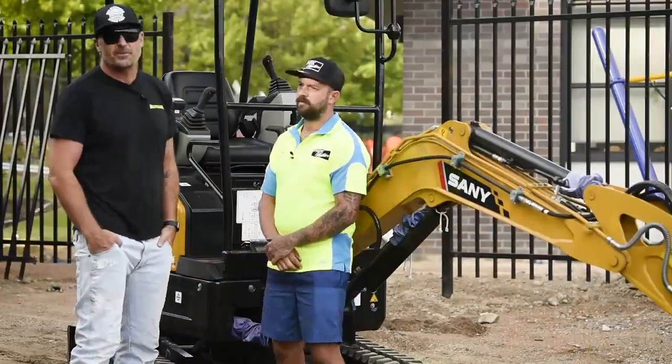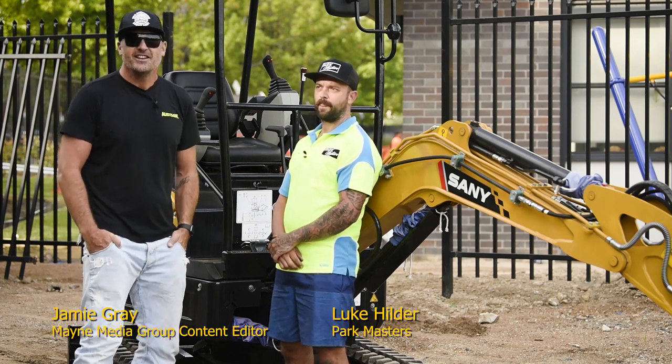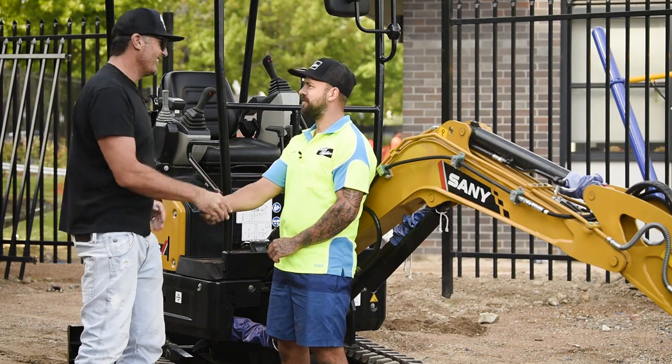G'day guys and girls, my name is Jamie Gray. Welcome to another Earth Moving Equipment Magazine case study. Today I'm lucky enough to be joined with Luke from Parkmasters. How you going mate? Good mate, yourself?